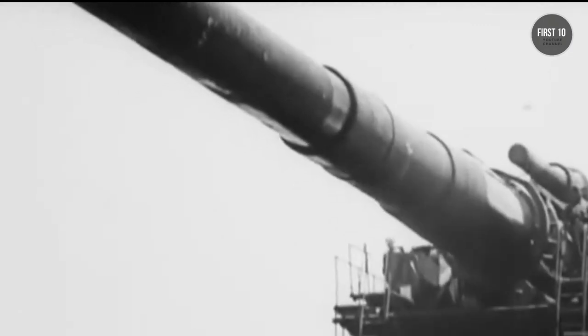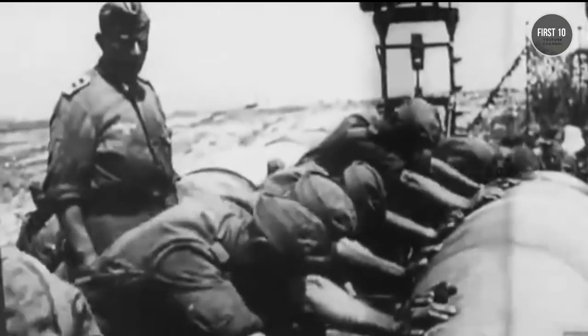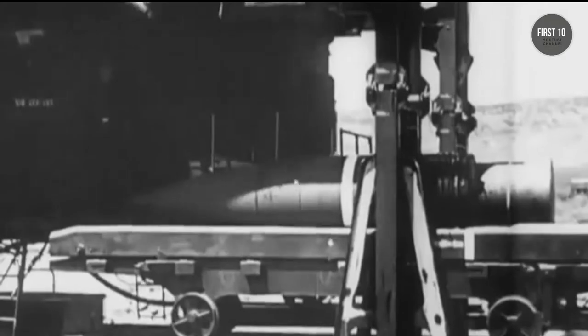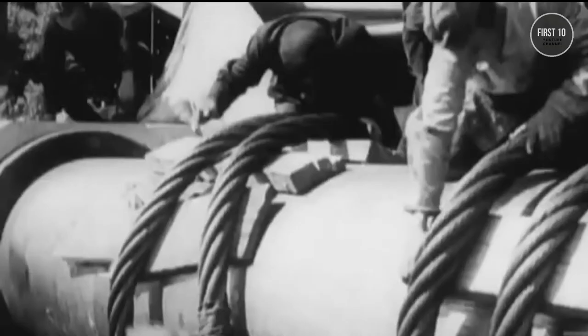The cannon weighed in at a flabbergasting 1,344 tons, required a 500-man crew to maintain and operate, and shot targets up to 29 miles away. During the siege of Sevastopol, the Gustav played a major role in decimating defenses, but soon afterwards the U.S. Army captured the gun and cut it up for scrap.